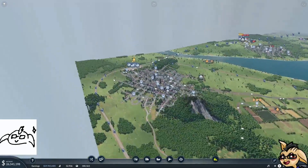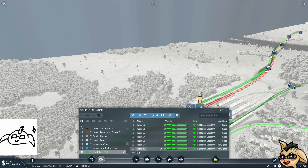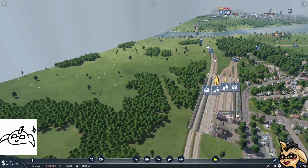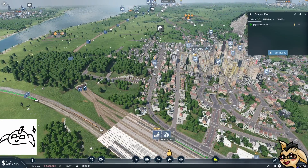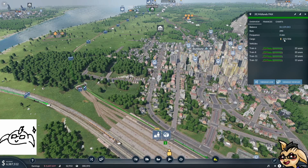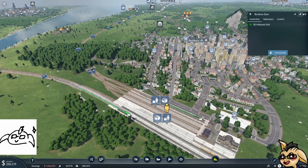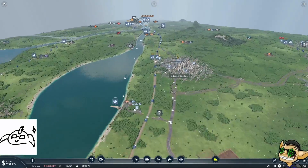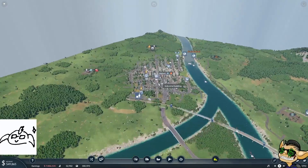We've gone over 20 million. So our main big passenger line out here — we're going to add another train just to give them more capacity. This middle line is not doing too bad. I don't think we probably want another train on it because it's not at capacity and there's not loads of people waiting at all of the stations. So I think that's okay.